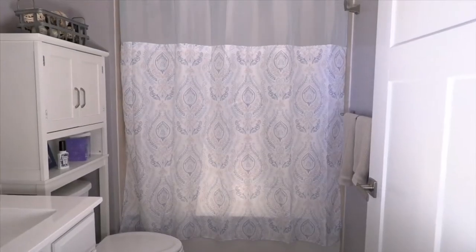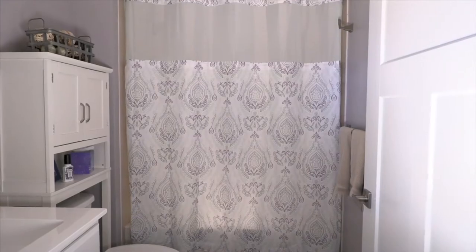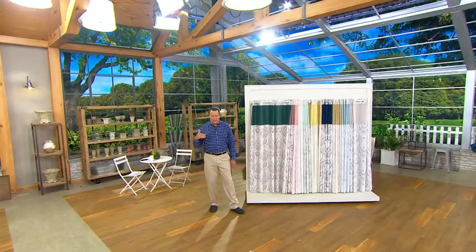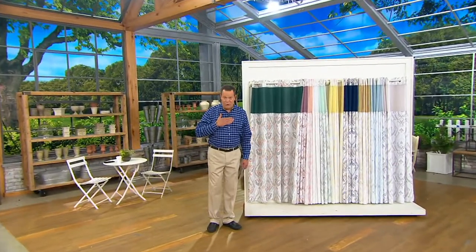Up top, you've got a translucent panel that allows light through. You can also talk easily through it if someone walks into your bathroom. But what's down below is all opaque, meaning it's not see-through. So what you want to keep private, you keep private.